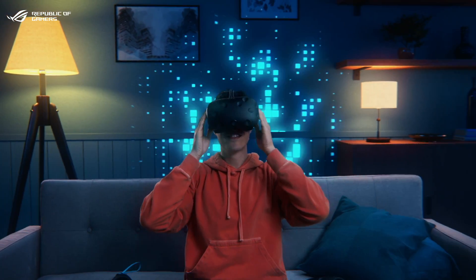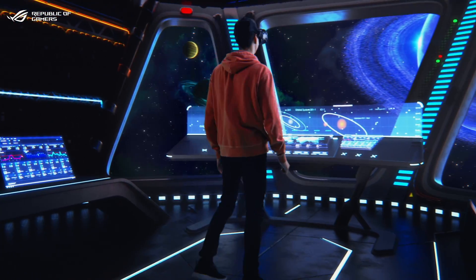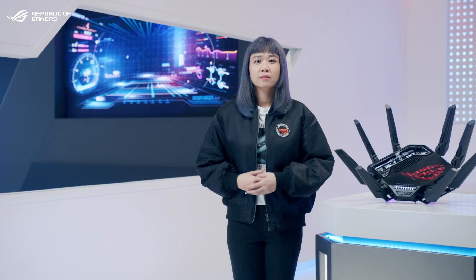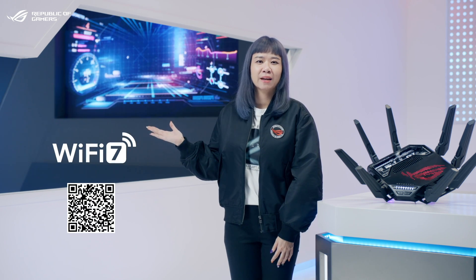Wi-Fi 7 makes tomorrow's applications a reality today, such as online VR, cloud gaming, 8K streaming, and even industrial IoT. Those aren't the only upgrades that Wi-Fi 7 delivers — you can check out our Wi-Fi 7 website for more details.